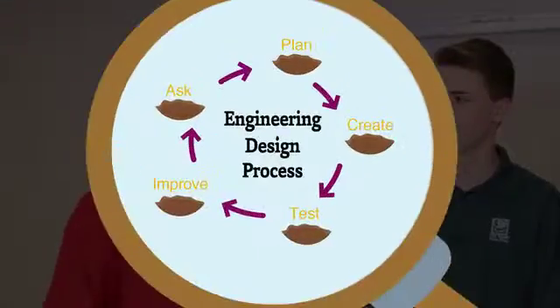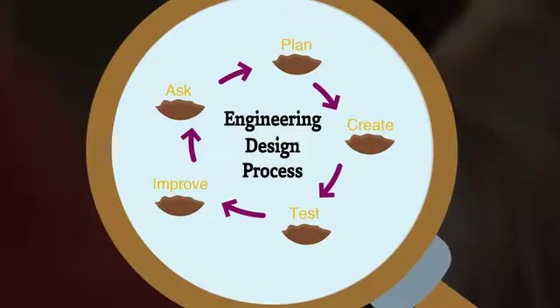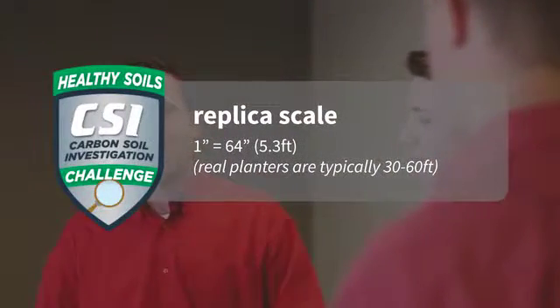For this challenge we will be using the engineering design process. What are the parameters? Your goal is to design a no-till planter that is no longer than 12 inches. The scale for the planter is one inch equals about 64 inches or 5.3 feet, so the scale replica would be about 30 to 60 feet — much like the planter we use at our farm today.